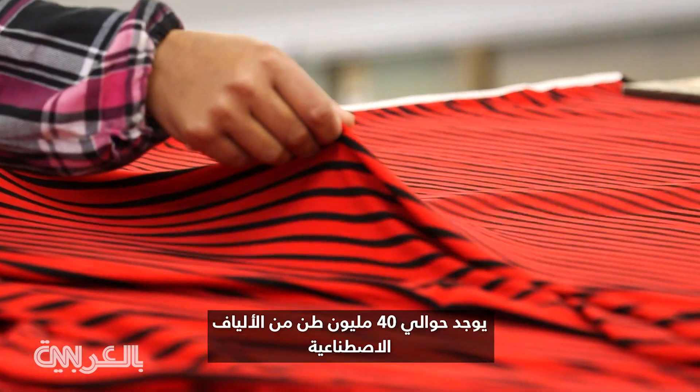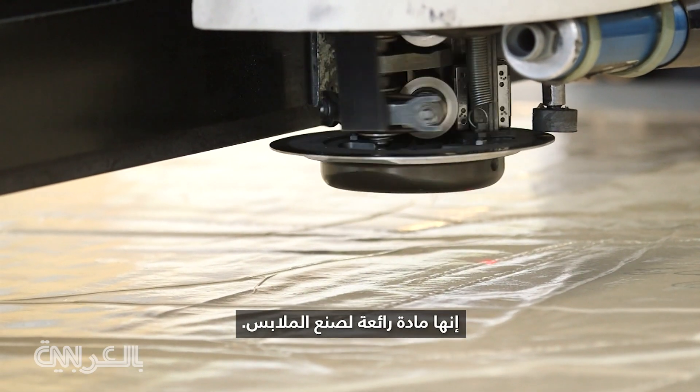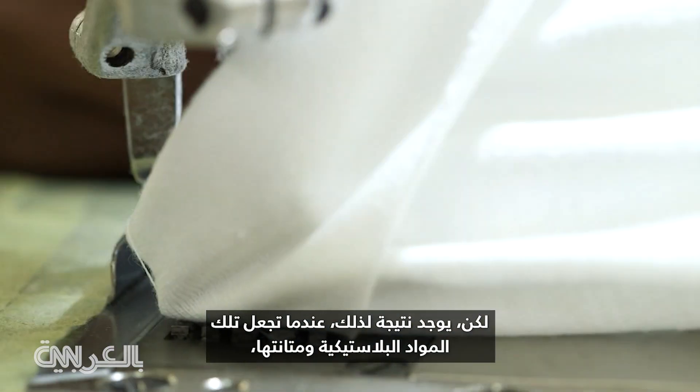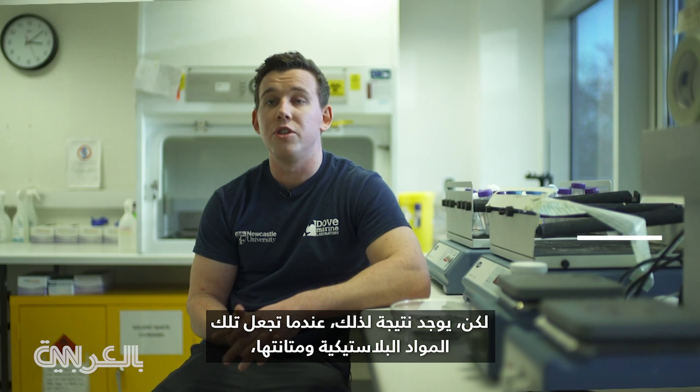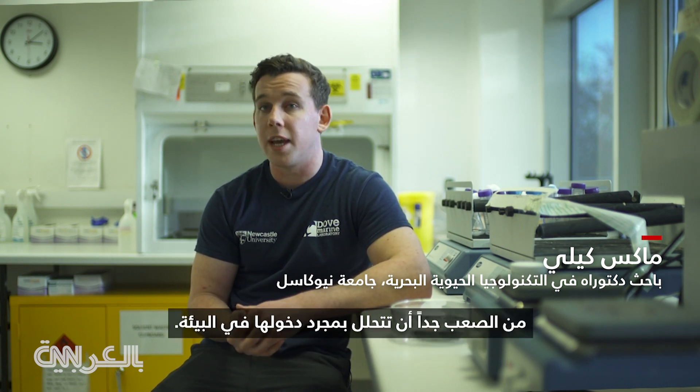There's about 40 million tonnes of synthetic fibres each year for the textile industry. It's a great material to make clothing. However, there's just a consequence when those plastics — that durability which makes clothing great — makes it very difficult to degrade once they get into the environment.